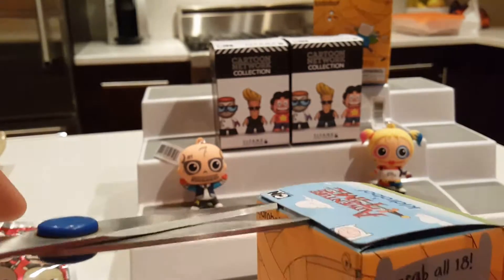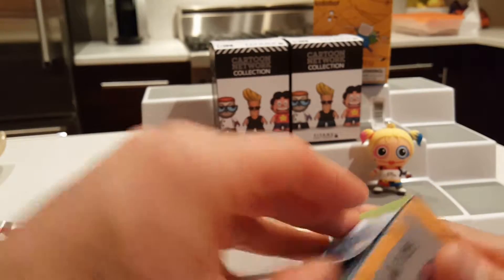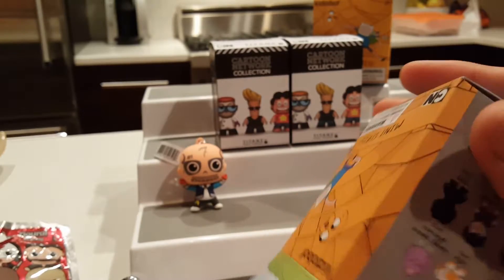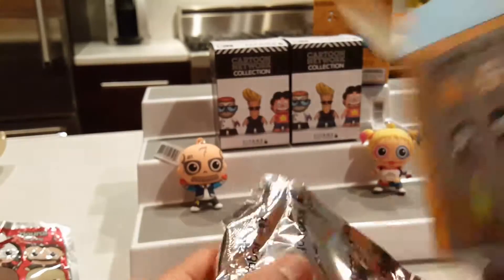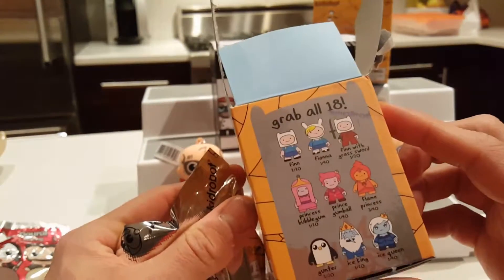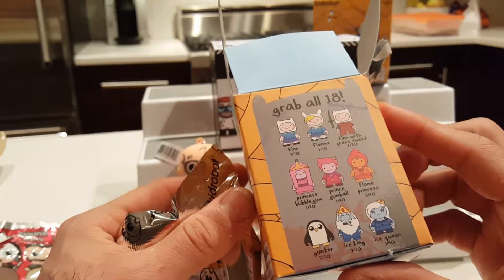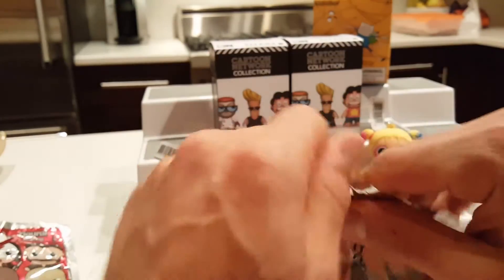So if any of these have the card for Flame Princess I won't open it because I already have one. Actually, let's not look at the card — let's make this a true blind box. I want Lumpy Space Princess, or Gunter, or the Ice King — those are my top picks, but they're all really cool and I want all of them.